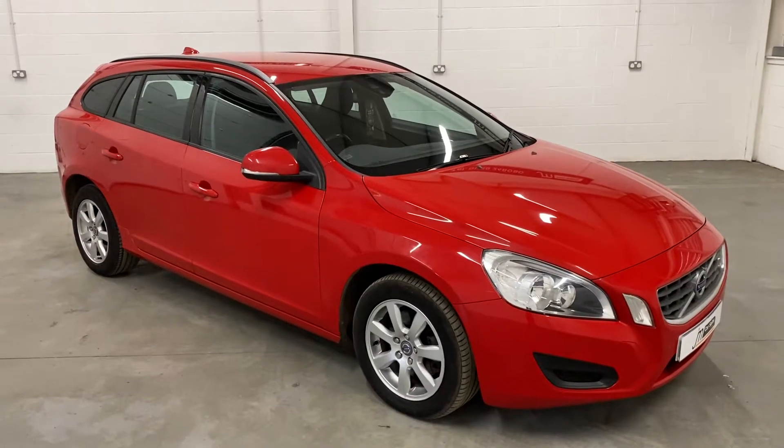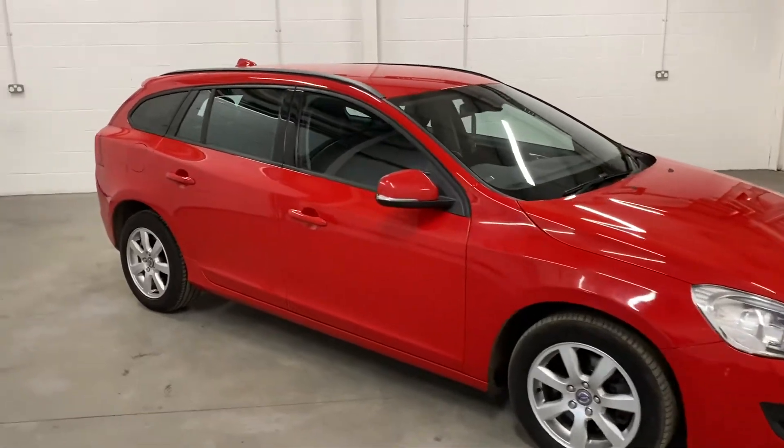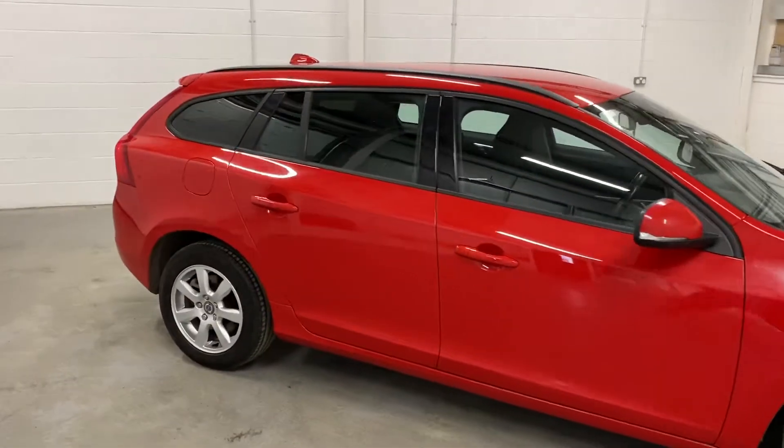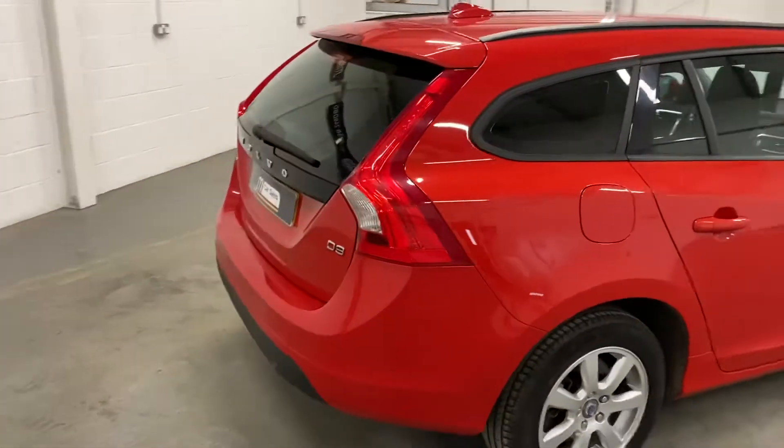Here we have a Volvo V60 D3 ES Auto, which is a 2 litre estate. It's covered 46,000 miles. It's got eight stamps in the service history, meaning it's a full service history.